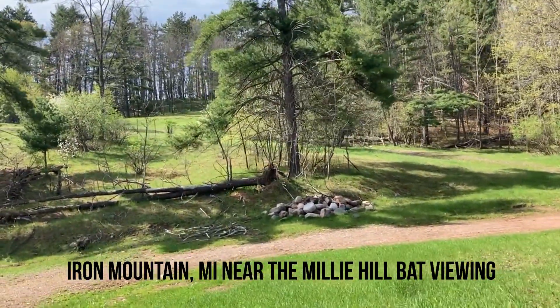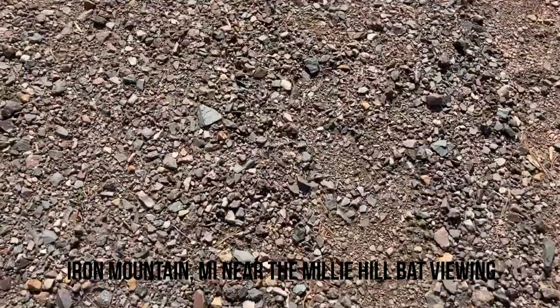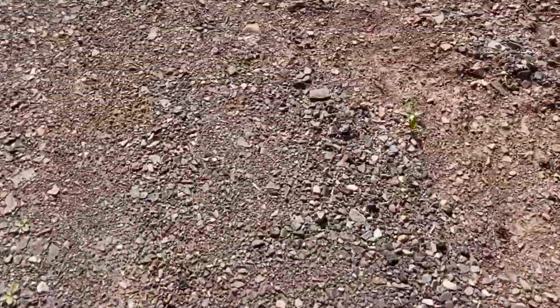A little spot we got told about to look for rocks. You can see there's all kinds of rocks — there's a lot of hematite out here.